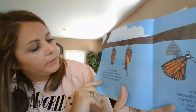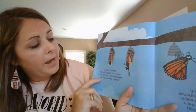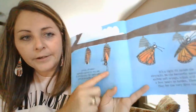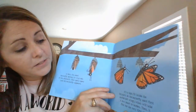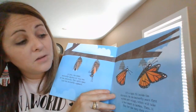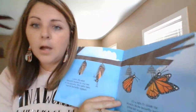Here comes the good part. At last, the adult butterfly pushes its way out of the chrysalis, which splits open and the butterfly appears. Here it comes out of its chrysalis. It's a tight fit, so the butterfly must first unfold its soft wings, which will take a few hours to harden, and then it flies for the very first time.